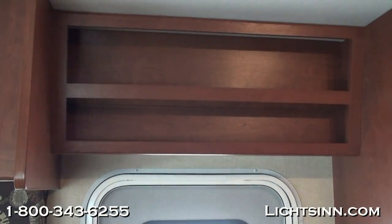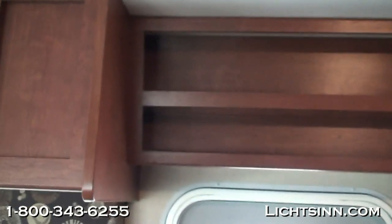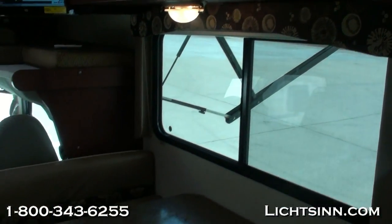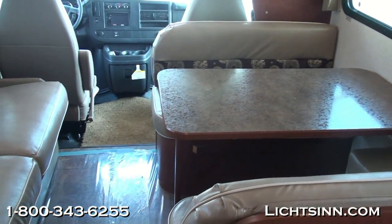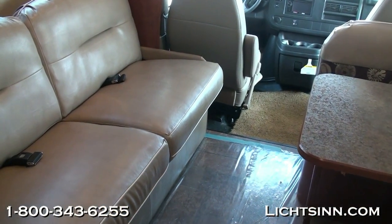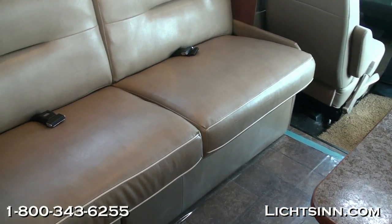There is a tremendous amount of storage adjacent to the full bank of overhead Forest Cherry cabinetry. Sliding across to the sofa bed — this sofa bed also includes safety belts and storage underneath, and converts into a 40-by-67-inch sleeping surface.